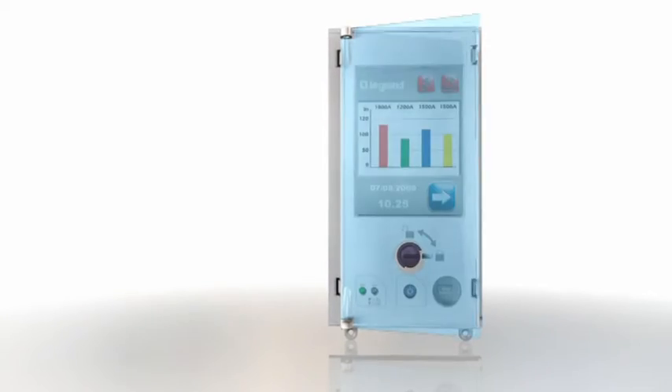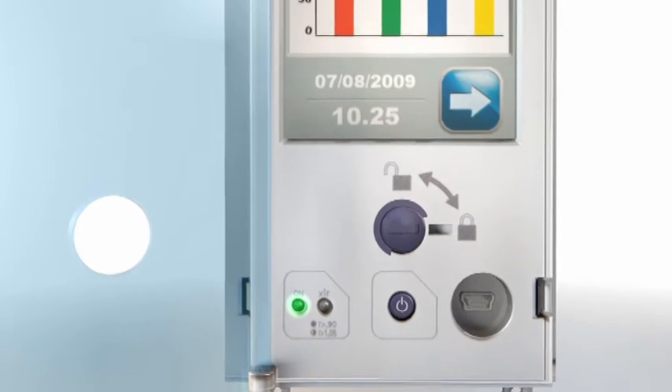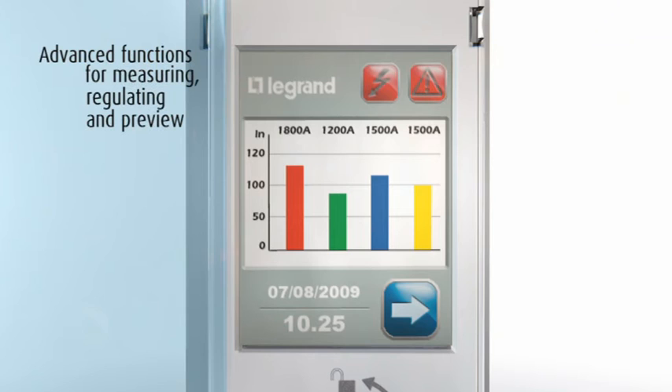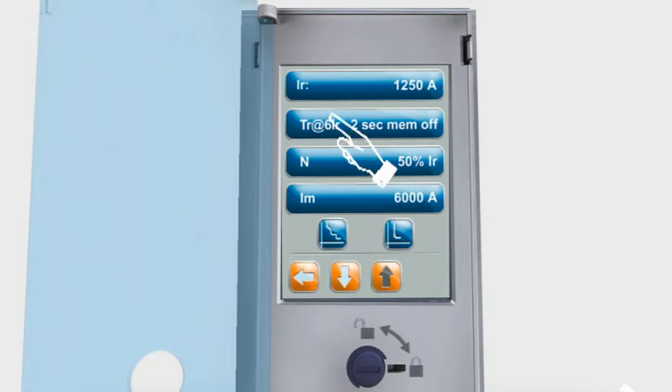Two advanced technology touch screen tripping units are available as an alternative to the standard ones. These innovative tripping units have a wide color display, used for adjusting the various settings, displaying electrical data such as power and energy, and performing circuit breaker diagnostics.